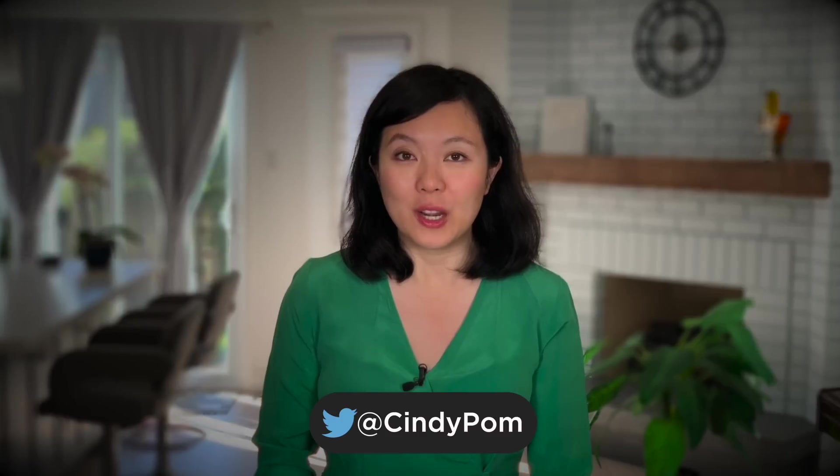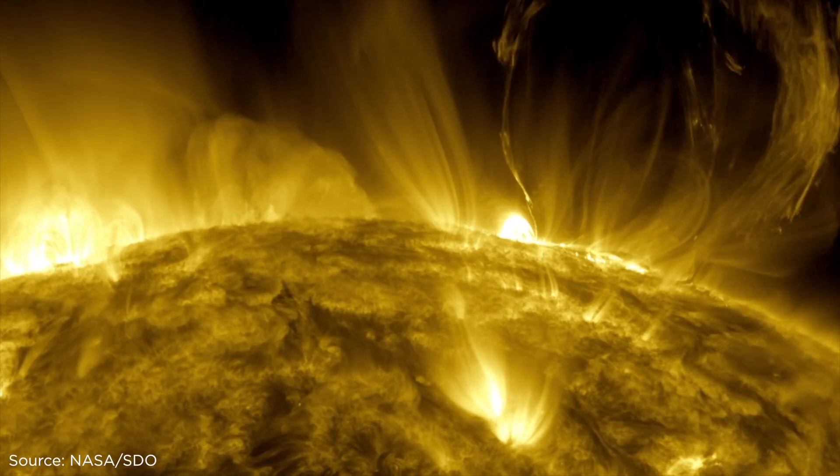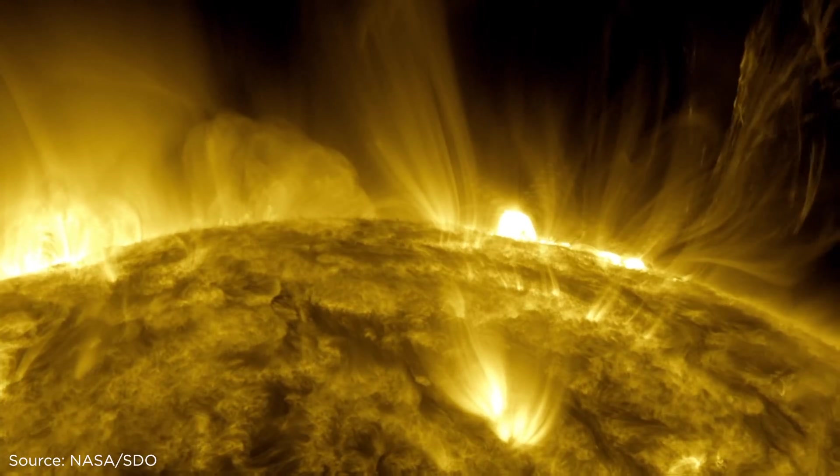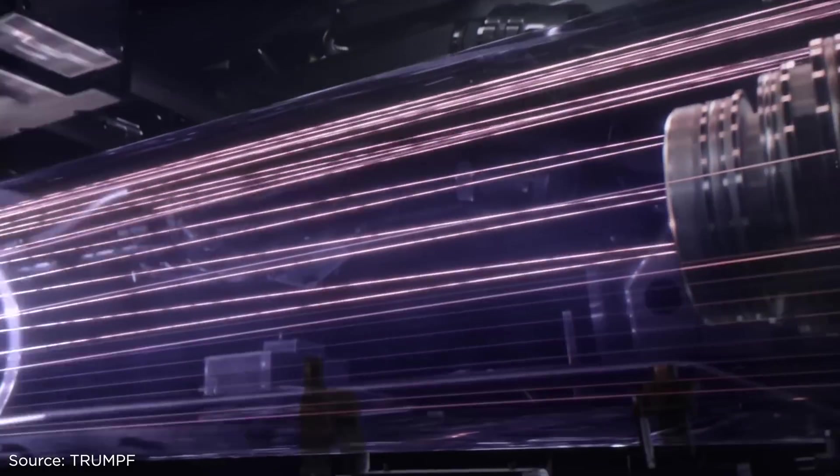EUV light doesn't occur naturally here on Earth — it's only found in outer space. So how do you generate EUV light on Earth? That's where a powerful laser comes into play.